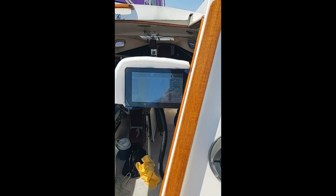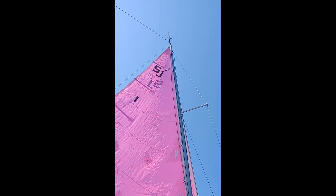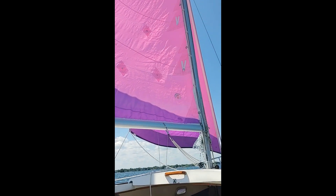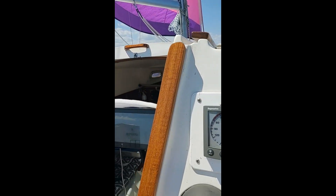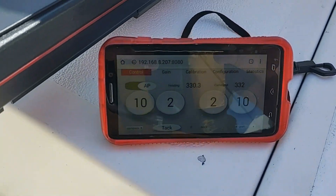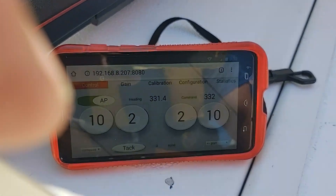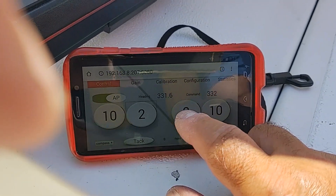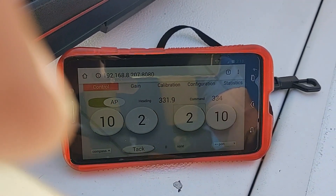So right now we're just reaching and it's holding a really good course. This is my old San Juan 23 from 1978 that I brought back to life from the dead. Yep, I got pink sails. Here's a better view of the remote control - it's just an old cell phone that Wi-Fis to the Raspberry Pi. You can see how the command changes by two degrees in that direction.